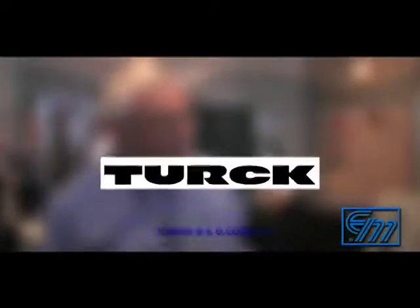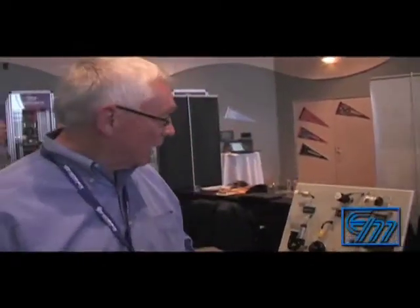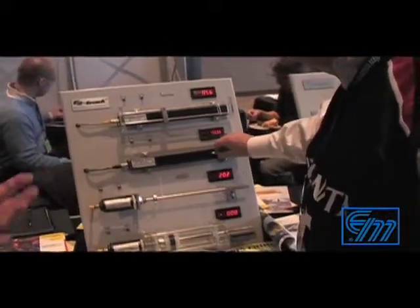Turk is a manufacturer of automation control components. We sense it — we make a full line of sensors: linear displacement, proximity. Then we connect it all. There's another division, and our last division is internet or bus products.